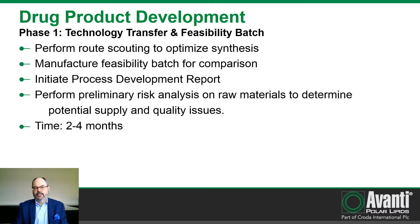Once we execute the MSA and complete the planning process, we move into the technology transfer and feasibility phase. During this phase, we perform route scouting to optimize the synthesis provided by the client or modify it to improve scalability. Once satisfied with the process, we manufacture a feasibility batch to send to the client for comparison — we strongly encourage clients to compare this against any previously manufactured material for both quality and efficacy. We will also initiate the process development report, a live document that follows the lifecycle of the product, and perform preliminary risk analysis on raw materials. This phase typically takes two to four months.